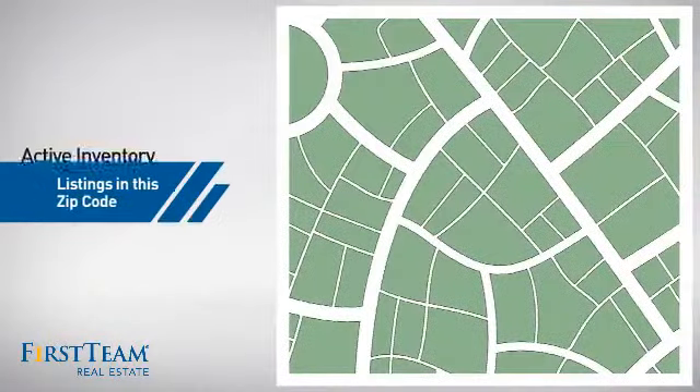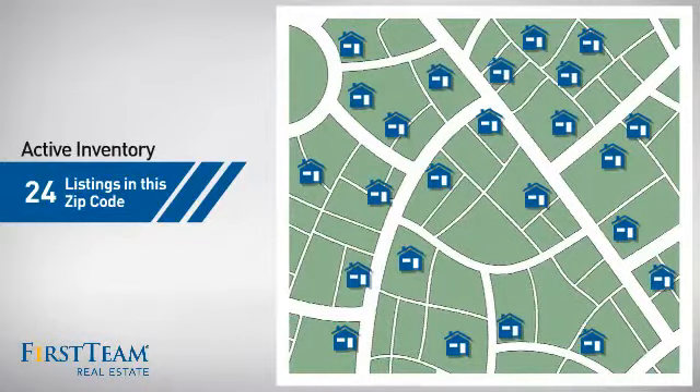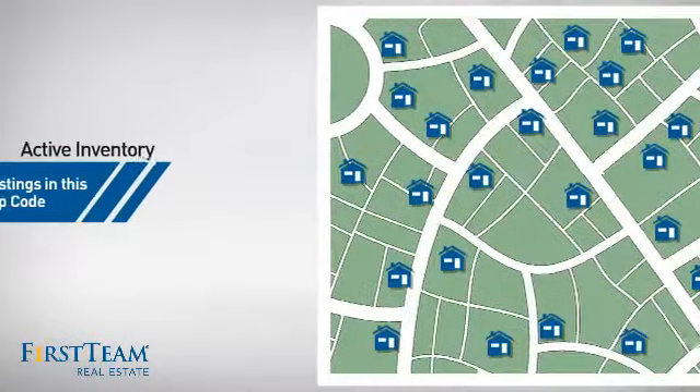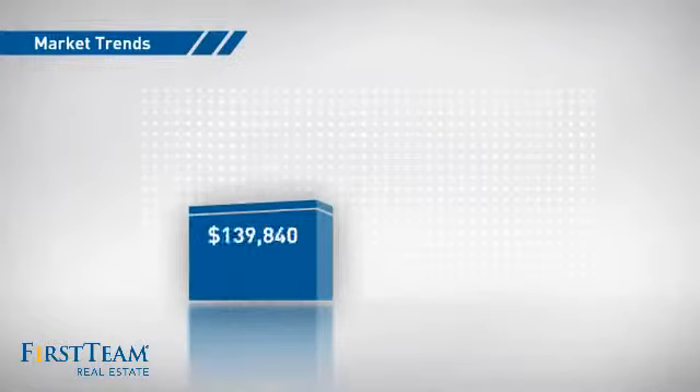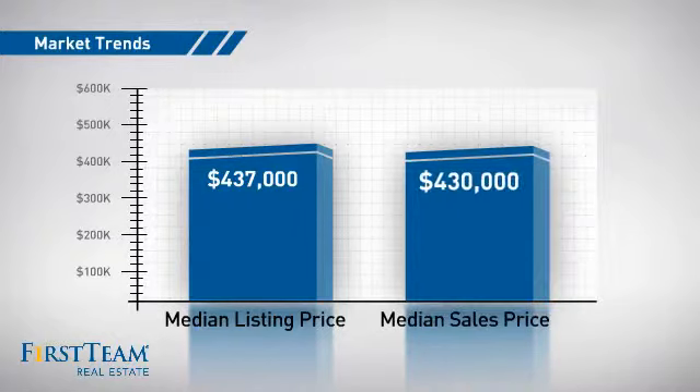Wondering how it stacks up against the competition? There are now just under 25 homes on the market within this zip code, with a median list price of just over $425,000 and a median sale price of just over $425,000.